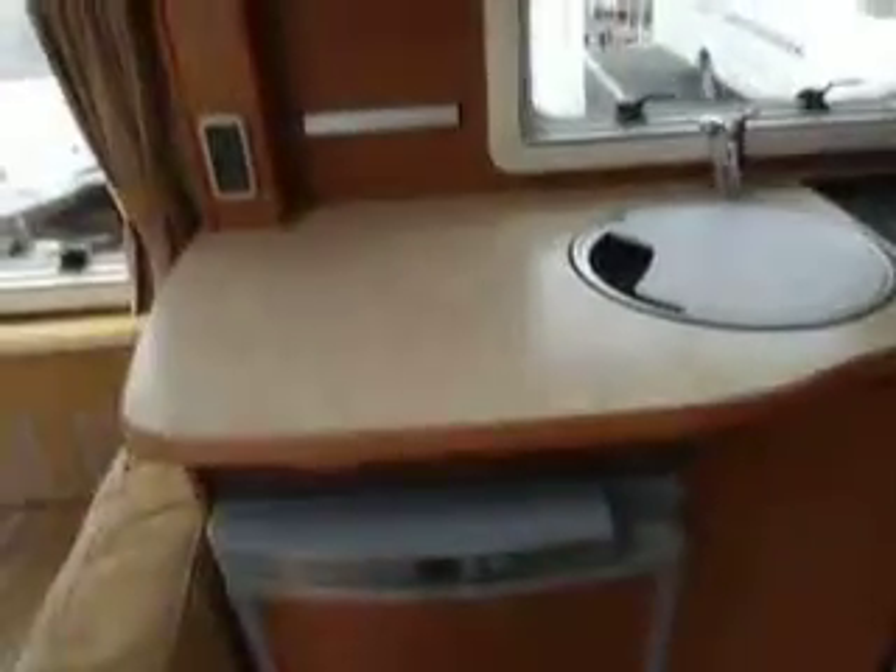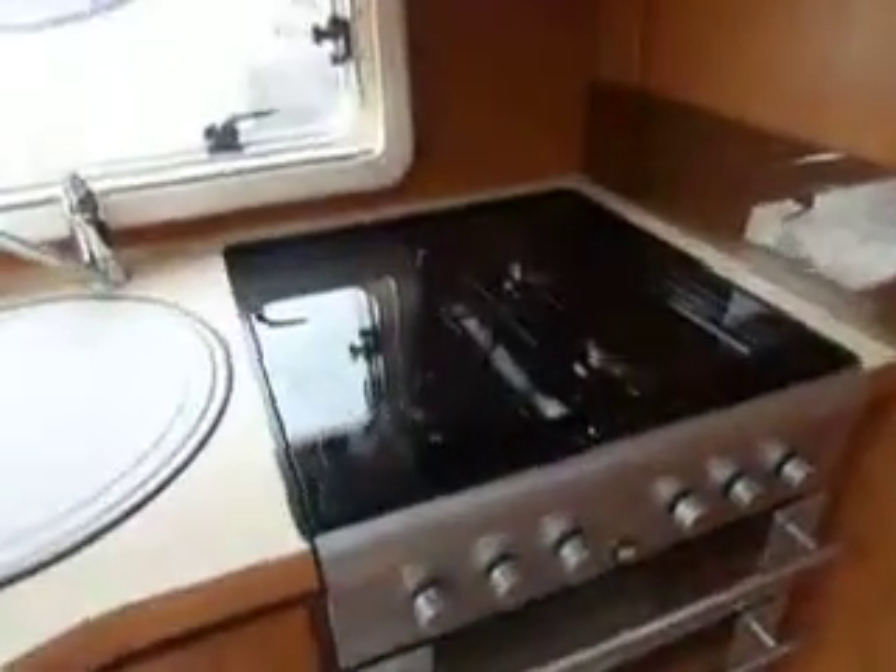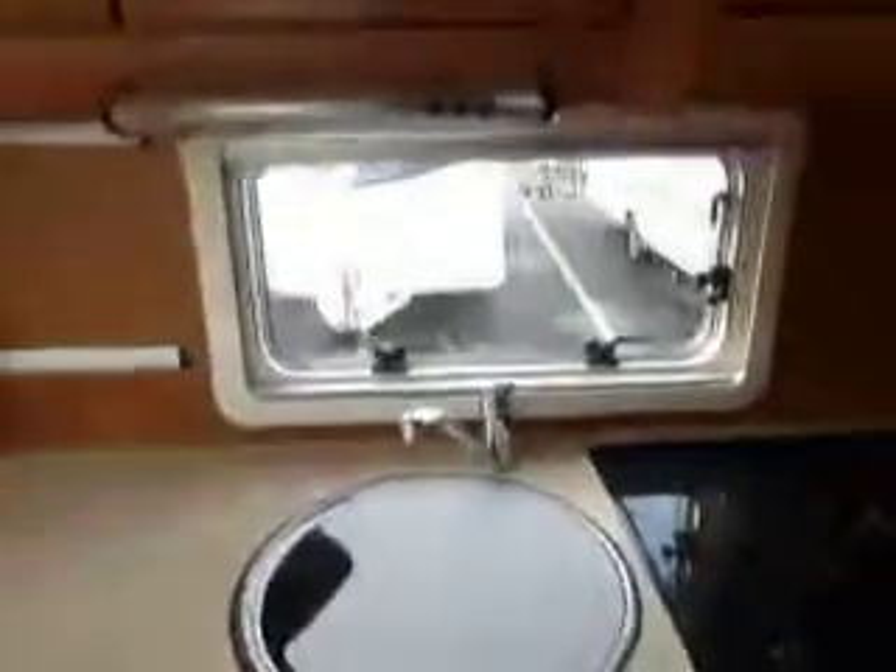Into the galley area, there's a nice large worktop area. We also have a Thetford fridge with a Stoves cooker which has three gas burners and one electric hob. There's also lots of storage space around the top.